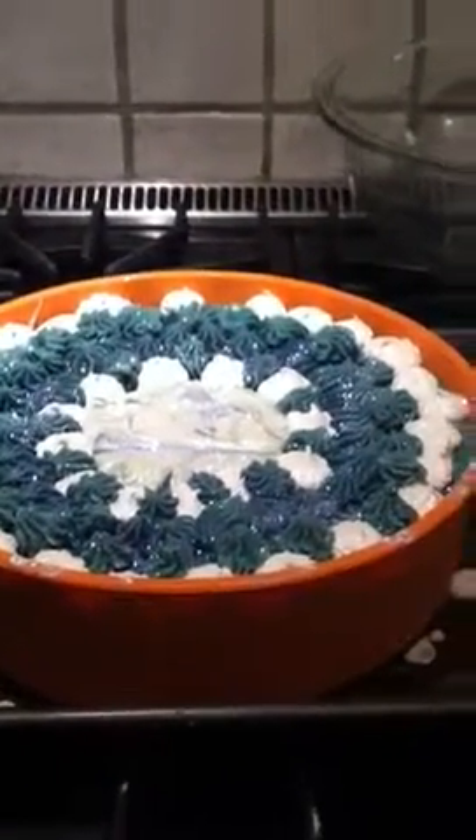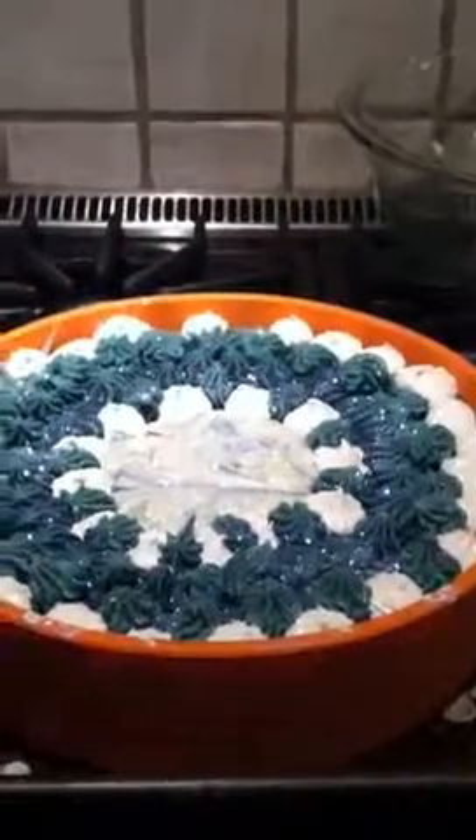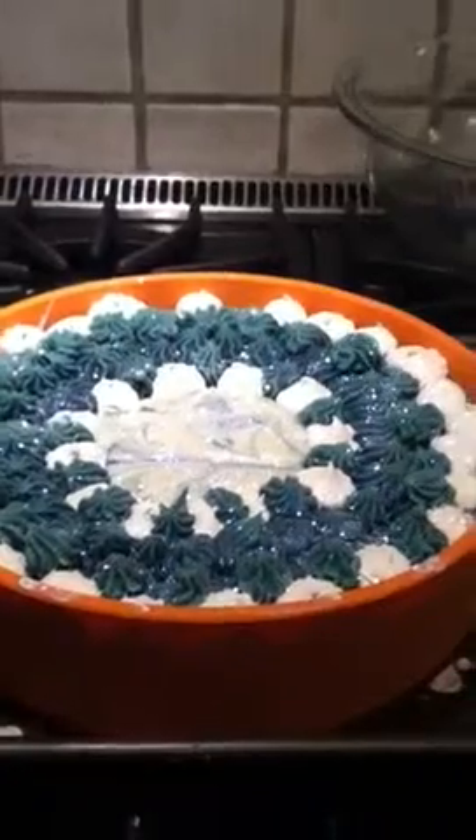Hey guys, it's Sandy, Bakker Farms again. Just checking in — wanted to share my latest cake, just finished now.